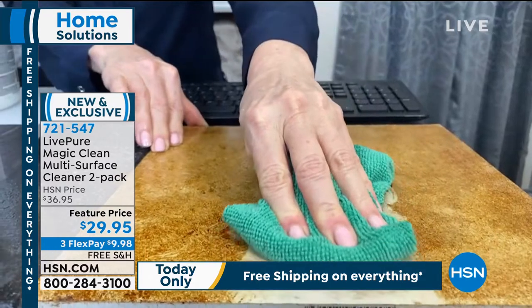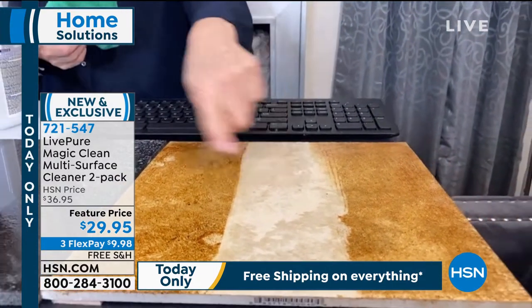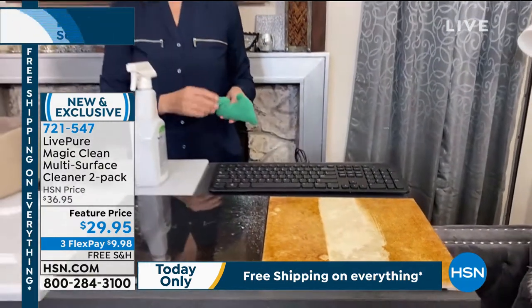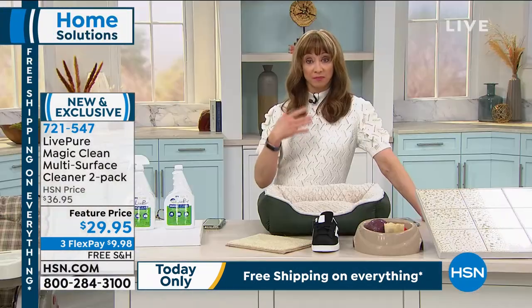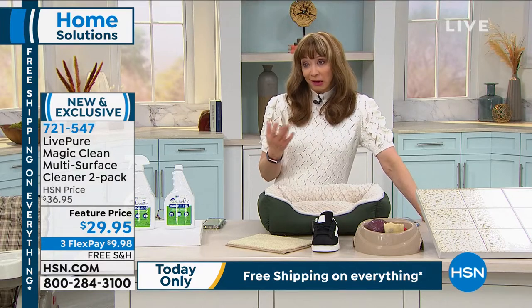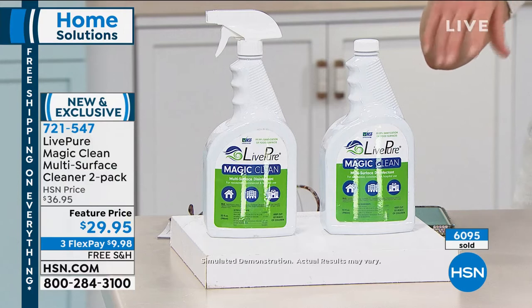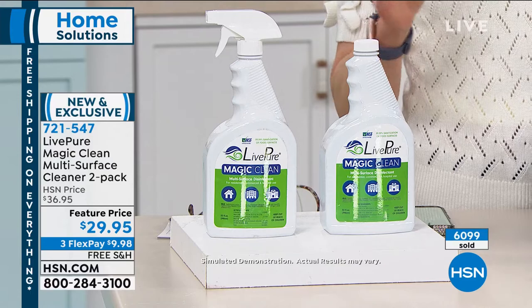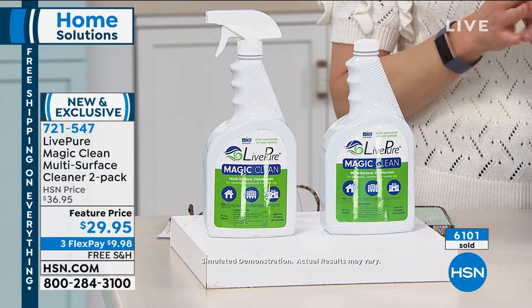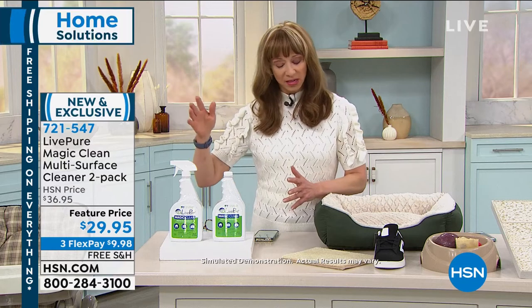Shannon mentions she has allergies and asthma and has had a tough time with harsh cleaners. Notice that Vonnabel is not wearing gloves or a mask. This inactivates those viruses — it inactivates them.